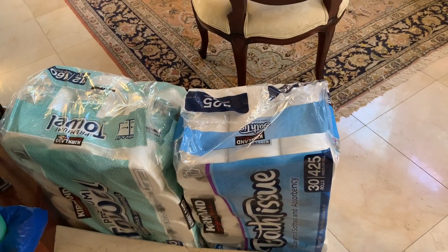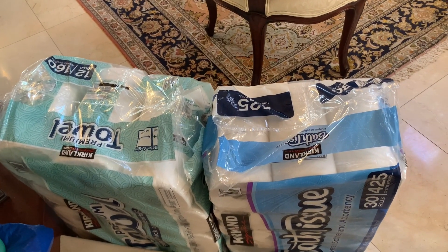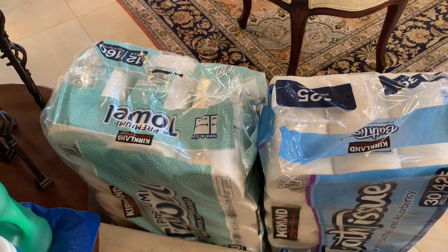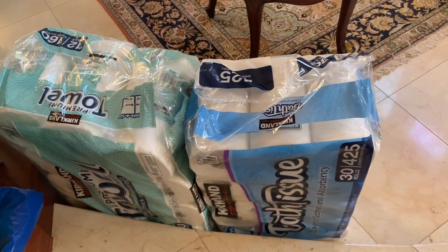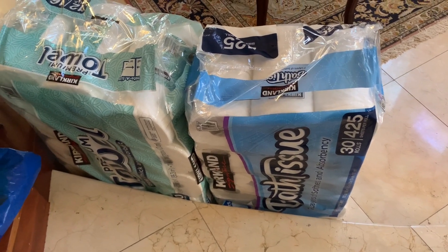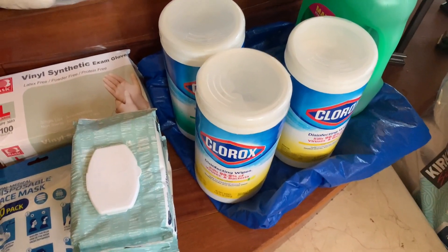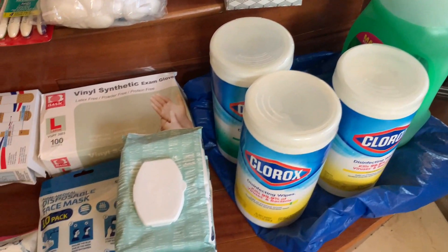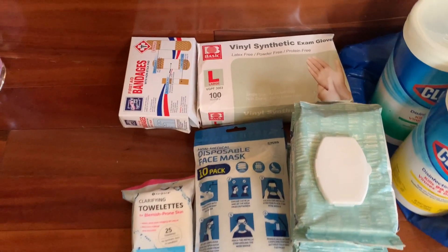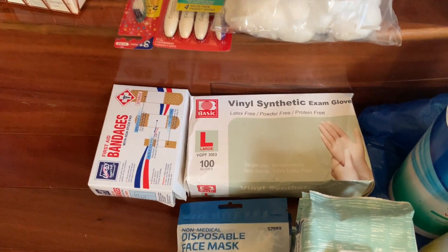In no particular order, these are some of the items that I picked up at either Costco, Walmart, the 99 Cent Store, or through Amazon. Starting right here at the steps, I have a couple cases of toilet paper, paper towels, Clorox wipes, dish washing liquid, dish washing soap, lots of wipes, more paper towels, latex gloves, and band-aids.